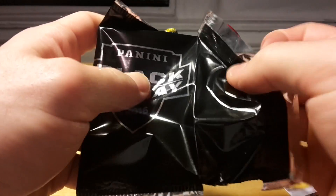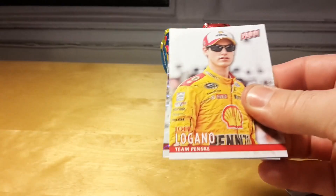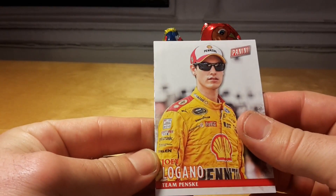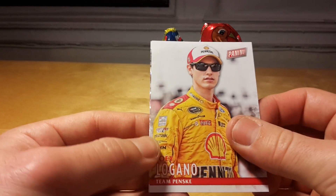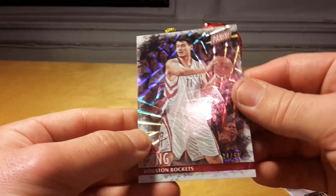The final pack. No jerseys, no autos, just one numbered card. Joe Logano is some kind of a racer — NASCAR. I don't know, I don't follow racing.